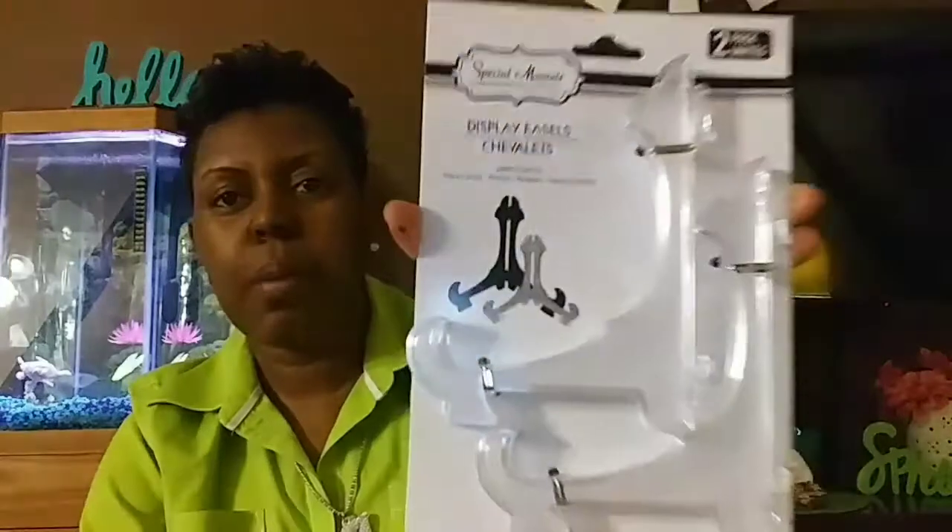I got these blue bleach toilet tabs that you put in the tank to keep it clean — the water turns blue. I also bought these display easels, which come two in a pack.